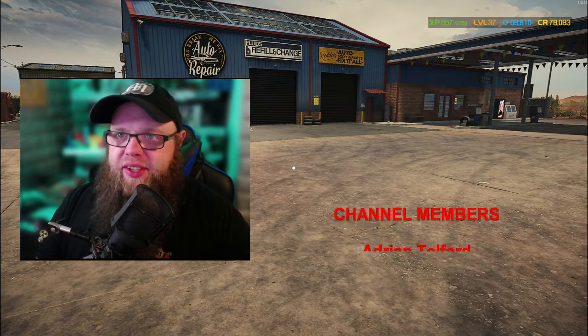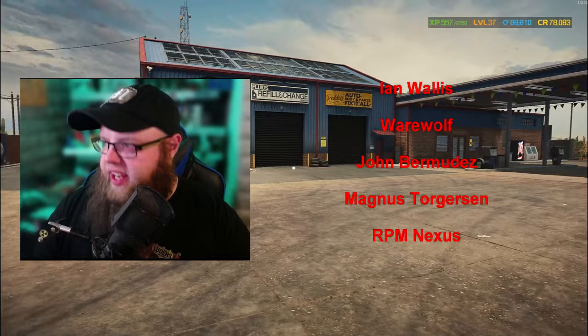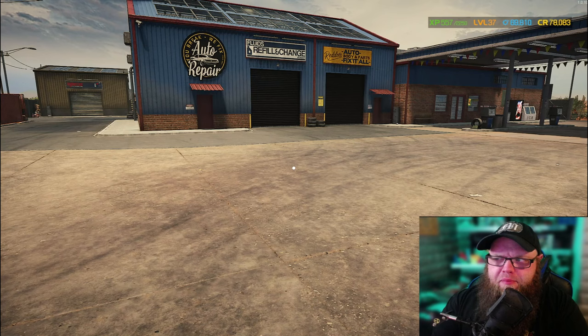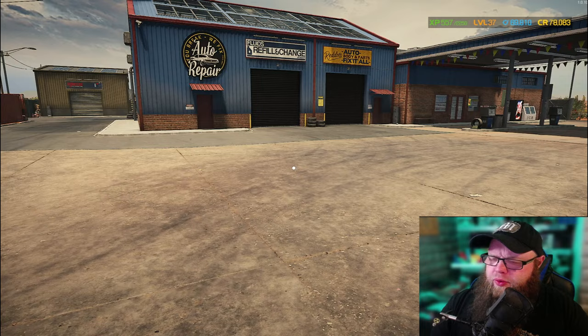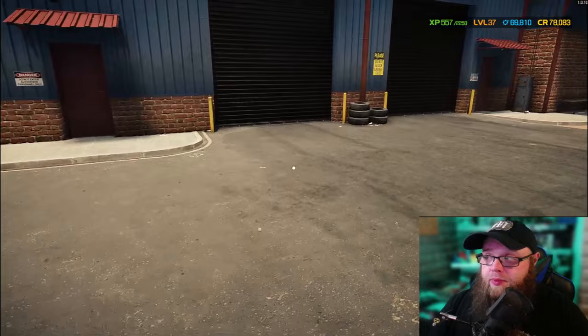How you doing guys, this is Hybrid still of the Rusty Nuts Garage, thank you very much for joining us in today's video. If you look in the top right-hand corner you'll notice that our money is dwindling, even after we sold two cars. If you haven't checked the other video, we put it out a couple of days ago just to show you the production of what we can do here. We've got $78,000 left.